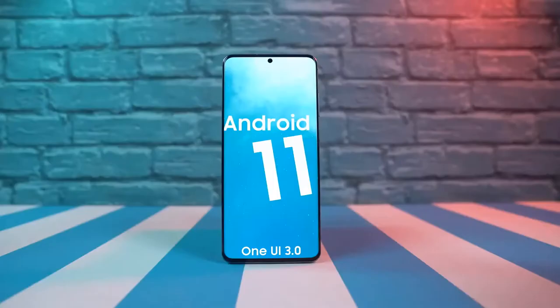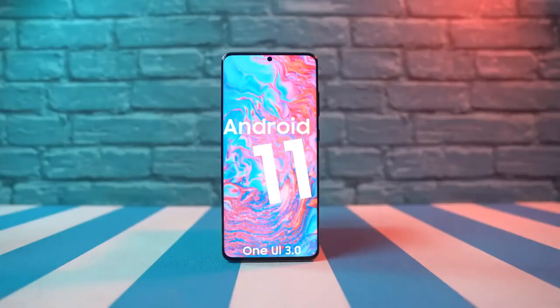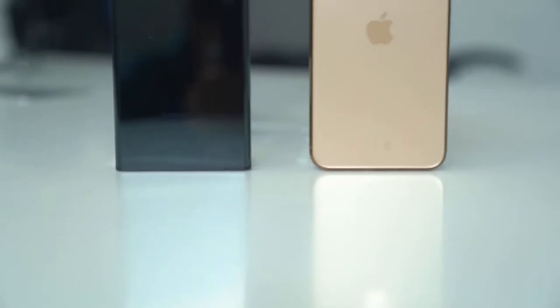At the event, Samsung revealed that the Galaxy Note 20 will receive three Android OS updates, all through to Android 13. That's quite a feat coming from Samsung, which has been offering two OS updates to all Galaxy devices regardless of the price.